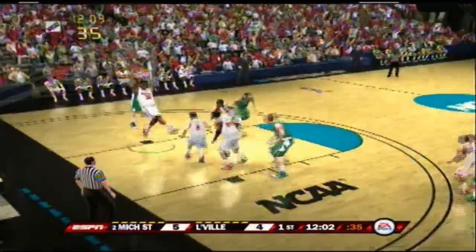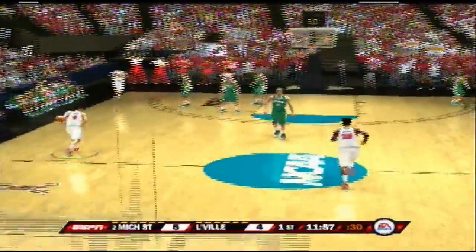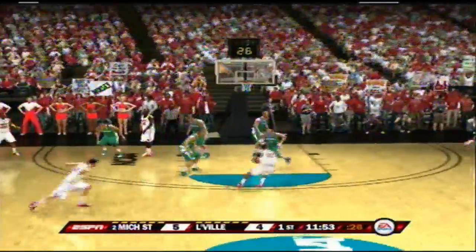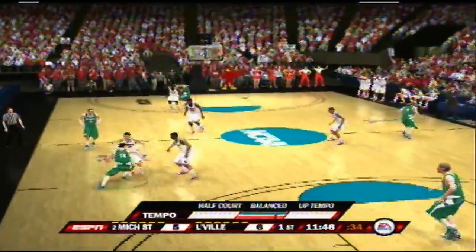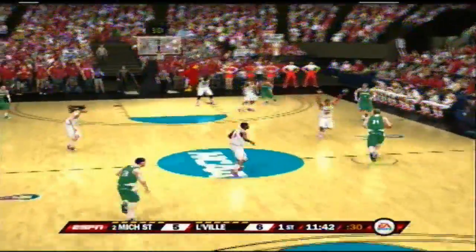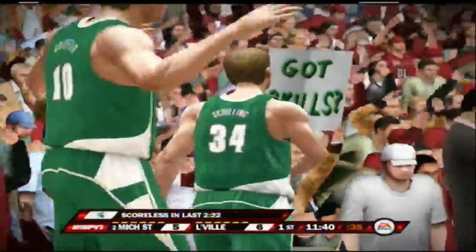The shooting guard takes the pass. He shoots from the top of the key. It'd be nice if he could get some assistance out there. That young man is doing it all for his team right now — he's not getting any help. It's basically one against five. Not good odds. The fans are really satisfied with what's taking place out there on the court. What a reaction — these fans were ecstatic, Brad.